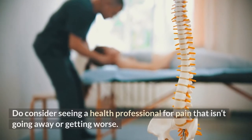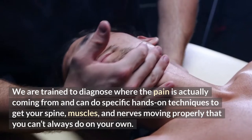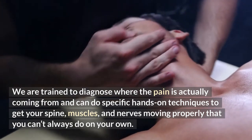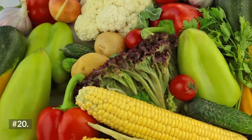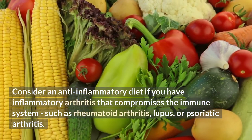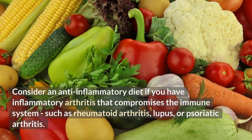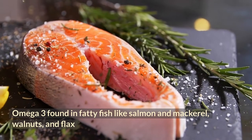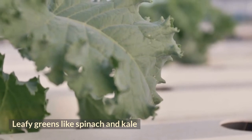Number nineteen: do consider seeing a health professional for pain that isn't going away or getting worse. We are trained to diagnose where the pain is actually coming from and can do specific hands-on techniques to get your spine, muscles, and nerves moving properly that you can't always do on your own. Number twenty: consider an anti-inflammatory diet if you have inflammatory arthritis that compromises the immune system, such as rheumatoid arthritis, lupus, or psoriatic arthritis. An anti-inflammatory diet includes omega-3 found in fatty fish like salmon and mackerel, and walnuts and flax.